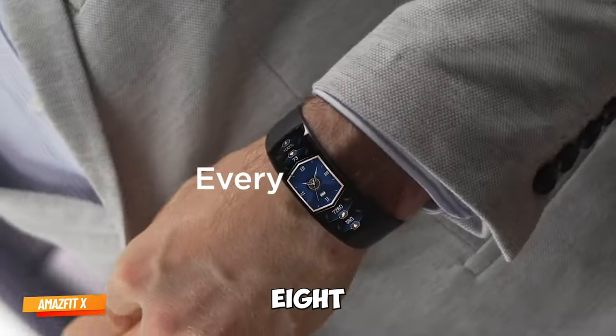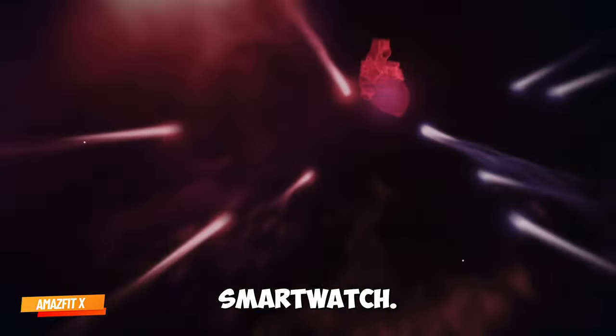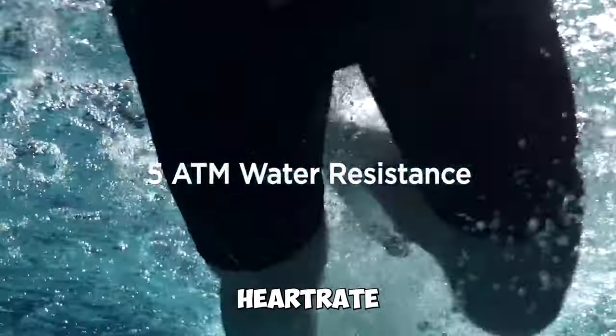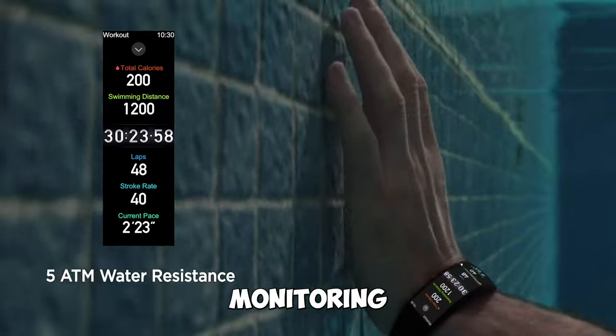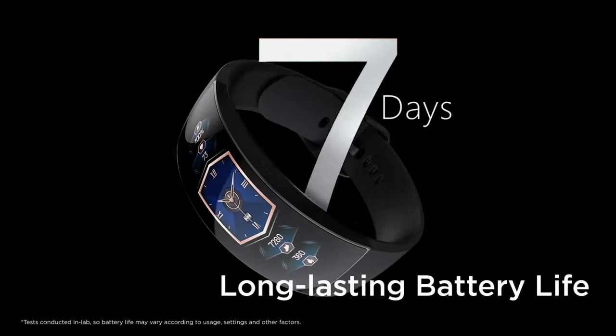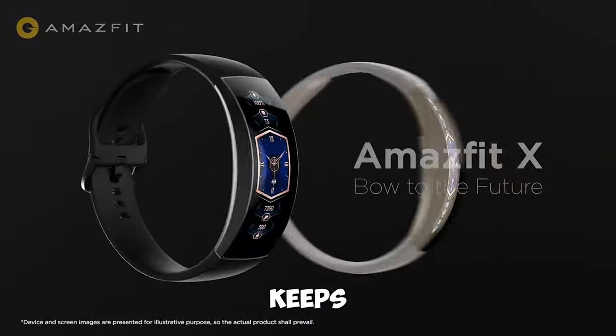Gadget number eight: Amazfit X Smart Watch. It offers blood oxygen monitoring, heart rate tracking, sleep monitoring, and a stunning curved AMOLED screen. A seven-day battery life keeps you going.